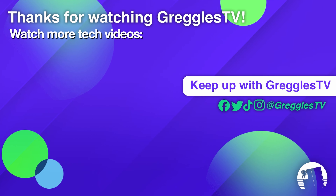Thanks so much for your questions. If you have a question, leave it in the comments down below — hashtag question. Have a great day. We'll see you down the road. Peace.